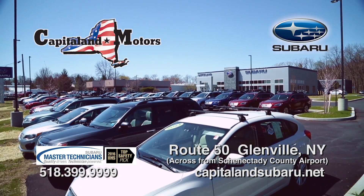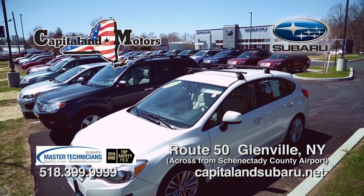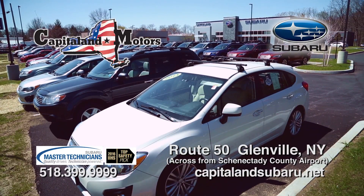Summer is here at the all-new Capital Land Subaru, where state-of-the-art is an understatement. On Route 50 across from the Connected E-County Airport, Glenville.